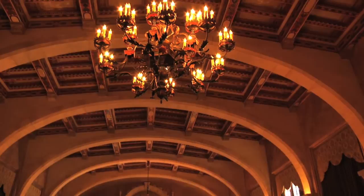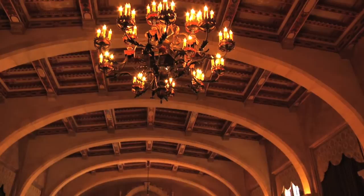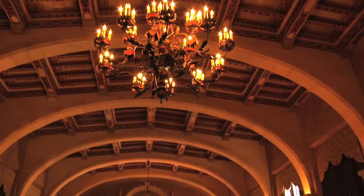It was used as a veteran's hospital during the Second World War. Look at this gorgeous view of the Biltmore — this is fantastic. And it really showcases that beautiful turn in the building. I bet you have a fantastic view from up there of the entire area.